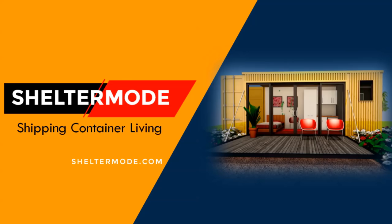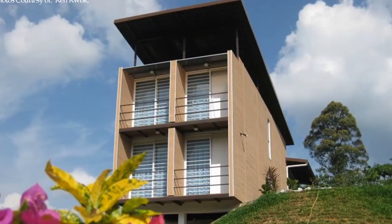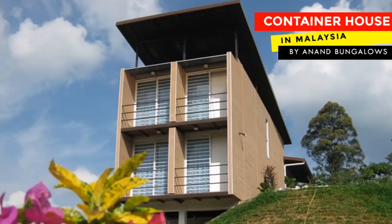Hello and welcome to ShelterMode, the premier YouTube channel for shipping container living. In this video, we bring to you a smart green home built using six shipping containers in Malaysia. Stay tuned to find out more.